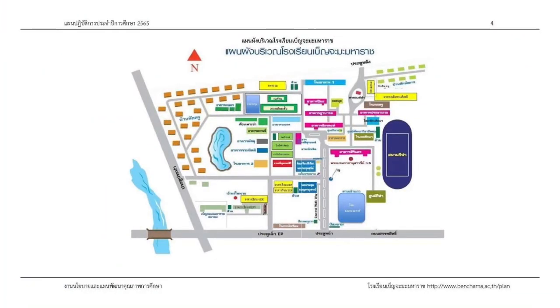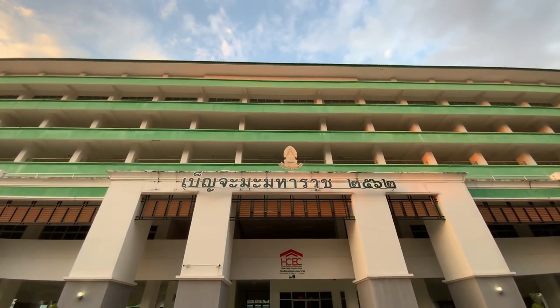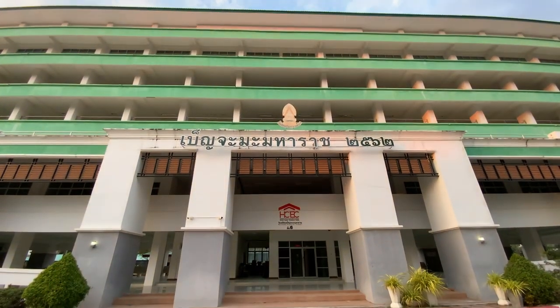When we walk straight from canteen 2, we will see building 10 — a 6-story school building in the front. Building 10 is the building for FLAP students, or the Foreign Language Advanced Program.